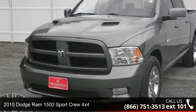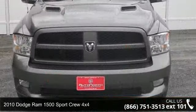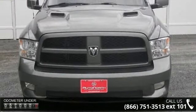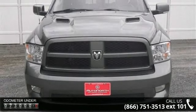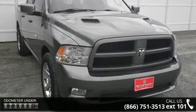Arrive in style with this 2010 Dodge Ram 1500. If you are looking for an automobile with great features, look no further. This vehicle comes with a reliable 8 cylinder engine, connected to a smooth shifting automatic transmission.